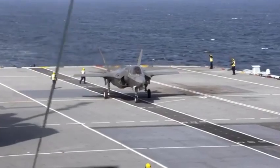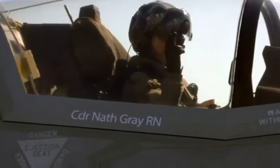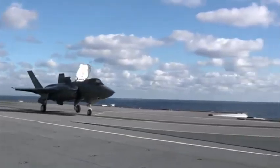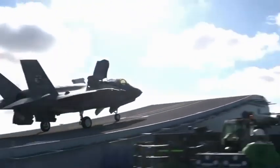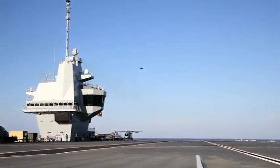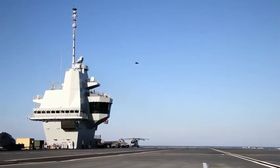The F-35 test pilots are preparing for their most dangerous challenge to date. Green light, green flag, flying in three. They're going to try a method of landing that's never been attempted on an aircraft carrier before. It carries great risks but could revolutionise carrier operations.